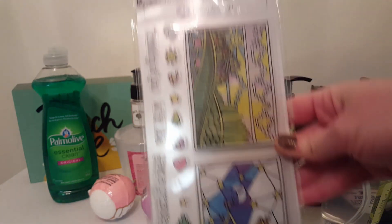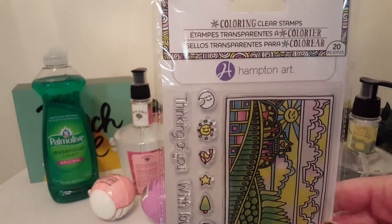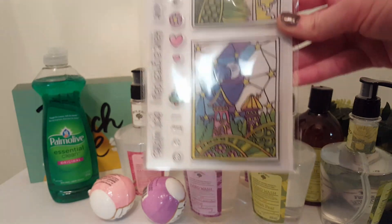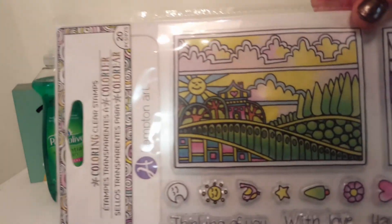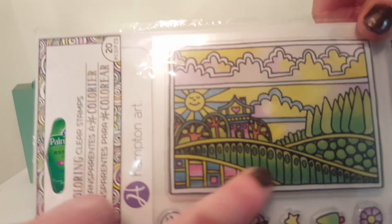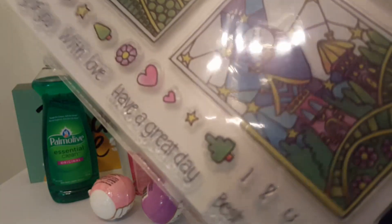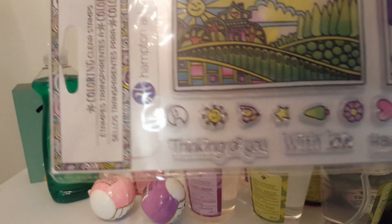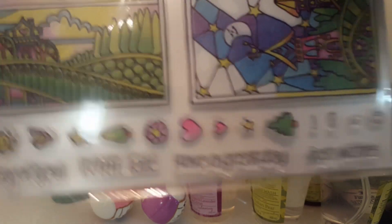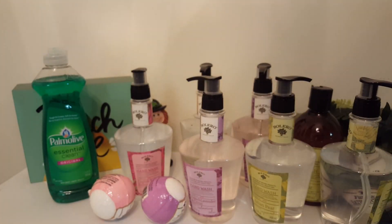And then I found another one of these. Like I said, these retail for a whole lot more than a dollar, so I was happy to find this one. It has a little sun on there and a house, and then it says 'Thinking of You with Love, Have a Great Day.' I'm glad to have found that one — I've already picked up three others.